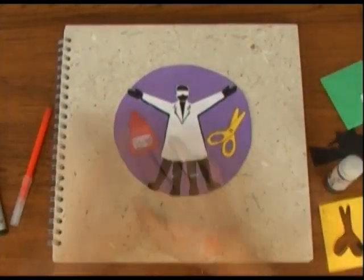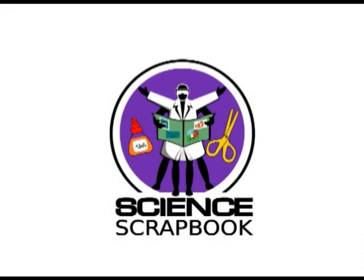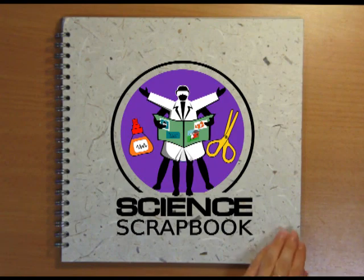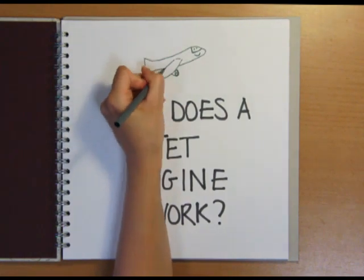Drawing out the facts. The Naked Science Scrapbook. Hello and welcome to the Naked Science Scrapbook from the Naked Scientists. This time we'll be answering the question: how does a jet engine work?